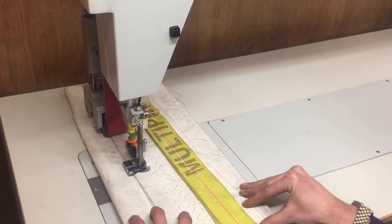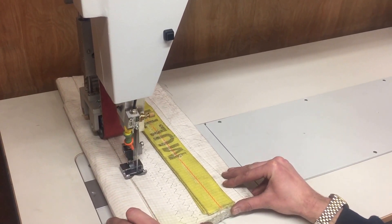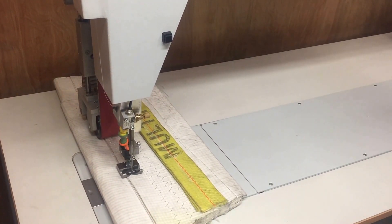You see, the machine doesn't hesitate at all. Sam, if you would like to stop, I will grab my vernier gauge. If you would like to bring the work out.